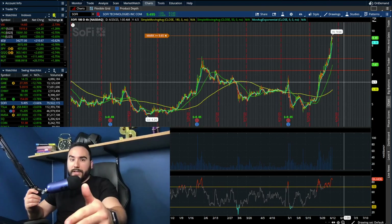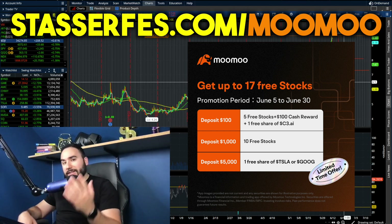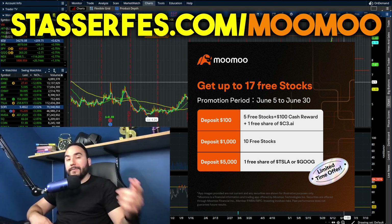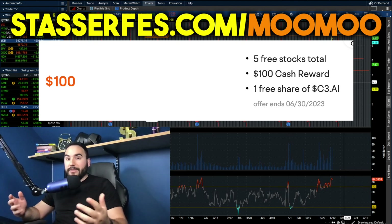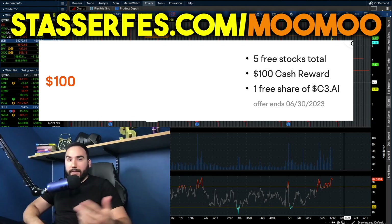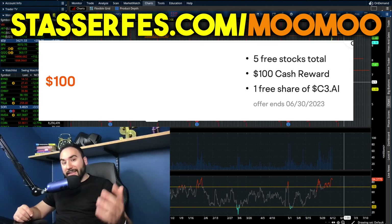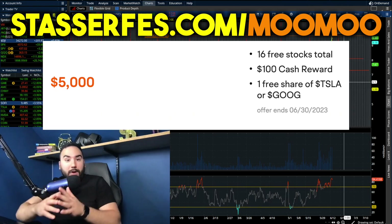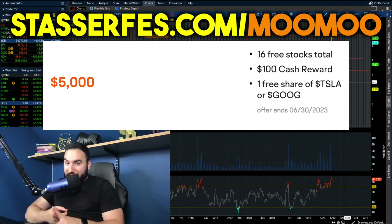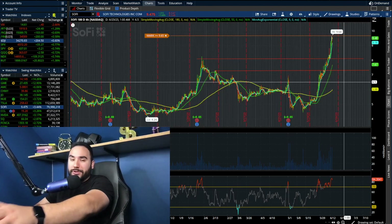If you like that type of content, hit the subscribe button, hit that notification bell, and hit the like button as well. Don't forget to get your free money from MooMoo, the sponsor of today's video — up to 17 stocks each up to $2,000. Use the link down below, open up an account, and fund it with at least $100 to get five stocks plus a free share of C3.AI. Fund with at least $1,000 for 10 more stocks, or fund with $5,000 to also get a free share of Tesla or Google stock guaranteed. Cheers — I'll catch you guys in the next one.